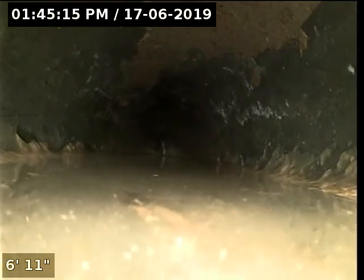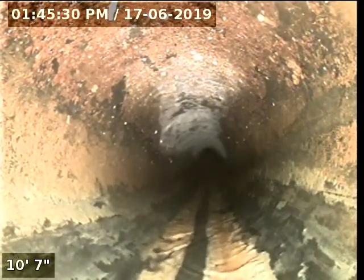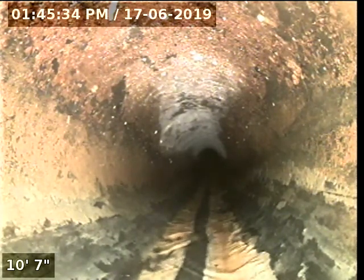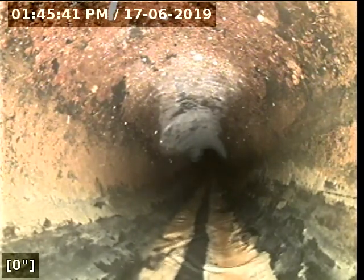I'm going to zero out my foot counter here. There's already some standing water but not too much. All right, so I'm outside the house now. I'm going to zero out right here and begin the scope.